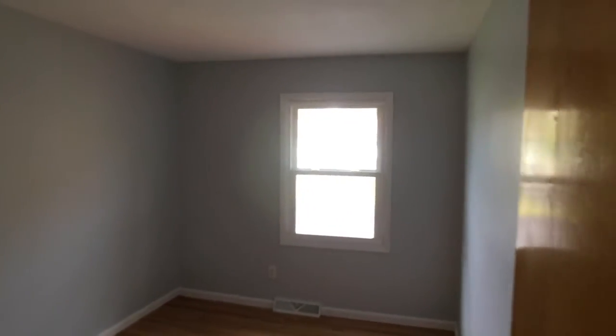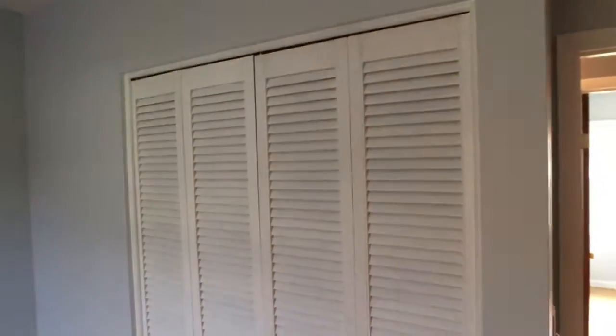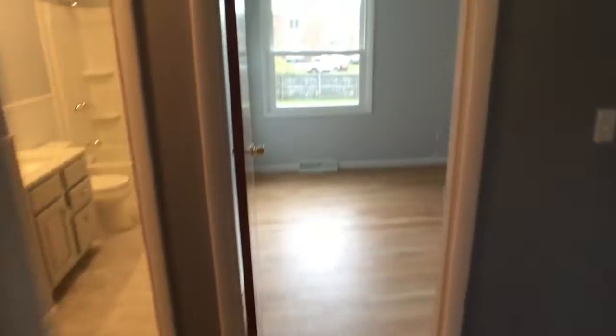Just nice and clean — all with closets. And we've got a couple of hall closets here and a little pantry.